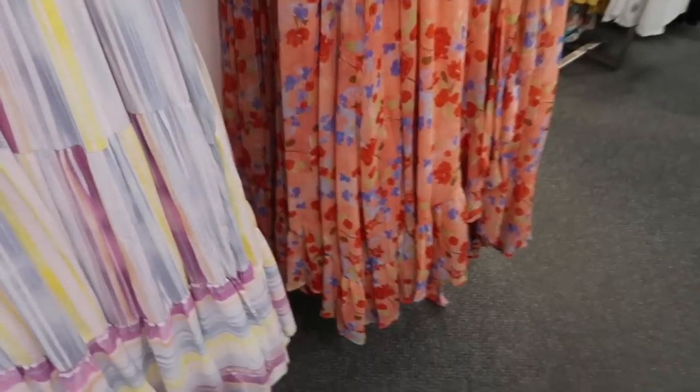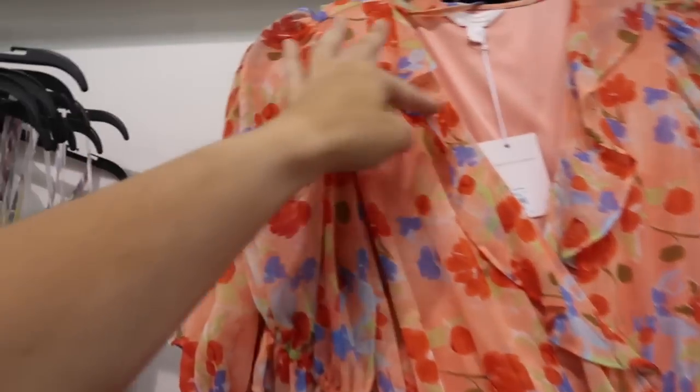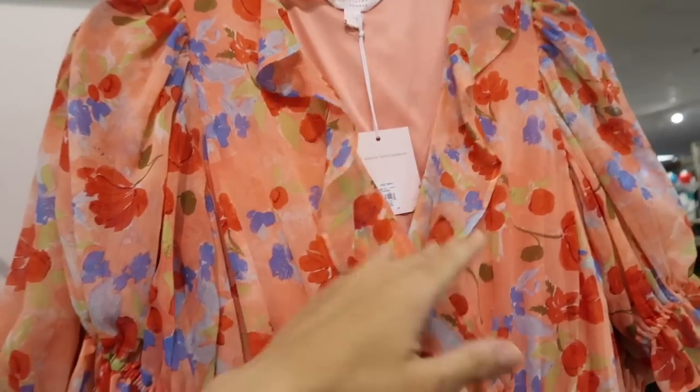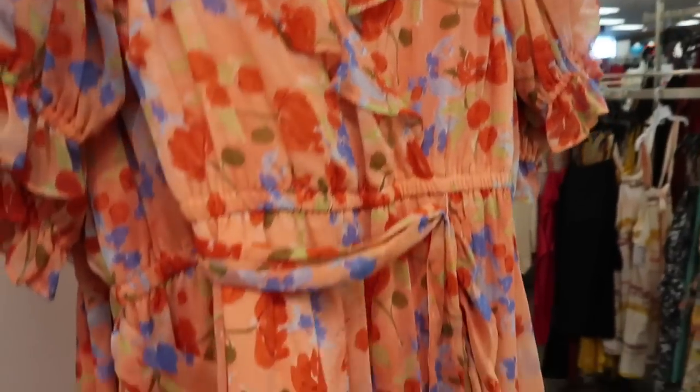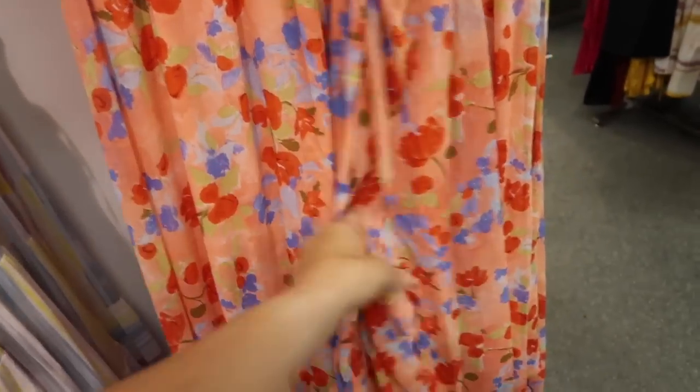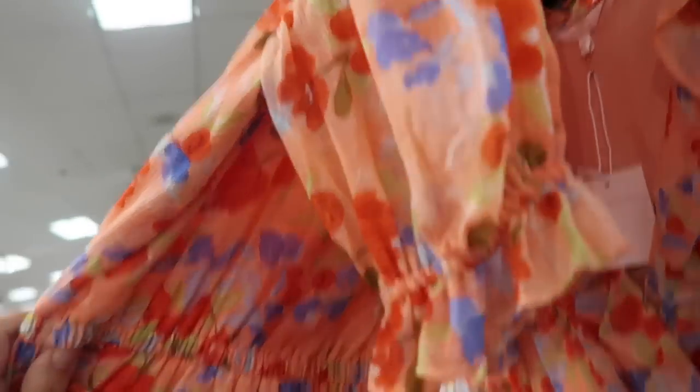Also new from Lauren Conrad is this little chiffon dress. This one has a little tier detail, puff style sleeve, and it is sheer with the elastic in the waist, with the tiers and super flowy. Normally $68, it's on sale for $40.80.